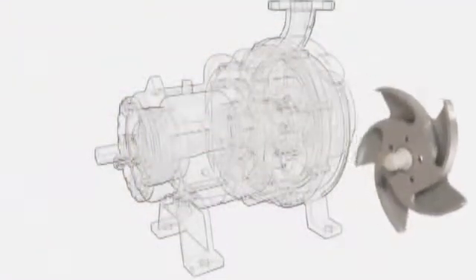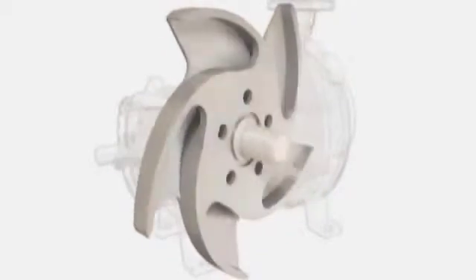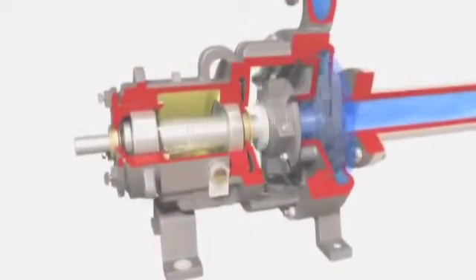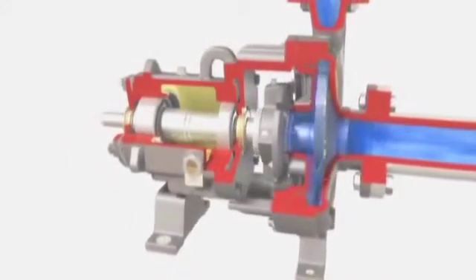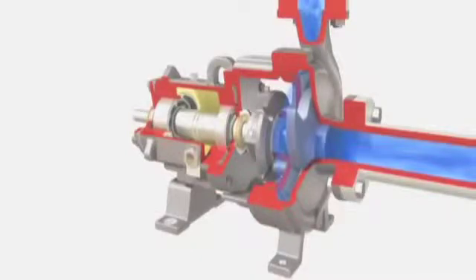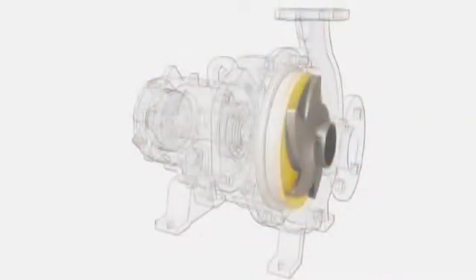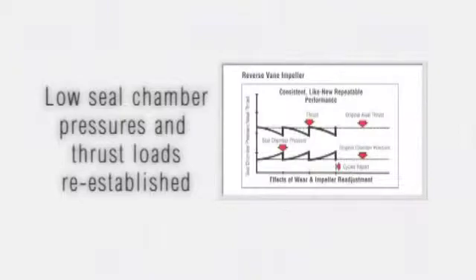Among the most important innovations in ANSI process pumps, the Mark III's reverse vane impeller is the only impeller design that offers repeatable pump performance throughout the entire life of the pump. Low, predictable seal chamber pressures and thrust loads resulting from the back vane pumping action and balance holes result in ideal operating conditions for mechanical seals and pump bearings. Because the critical running clearance is set off the rear cover and not the casing, several advantages are realized. Impeller and mechanical seal settings can be made in the shop, on the bench, instead of under adverse field conditions. The lowest possible seal chamber pressures and thrust loads are re-established after every impeller adjustment throughout the life of the pump.